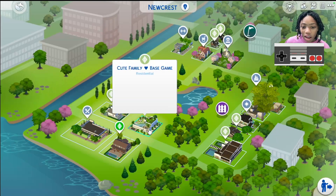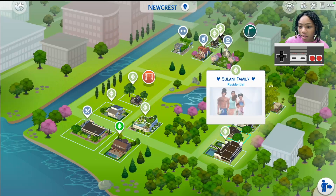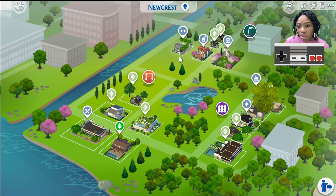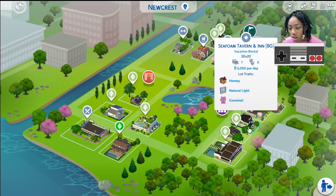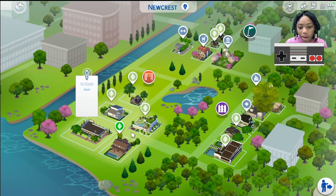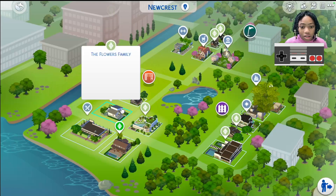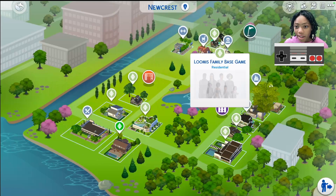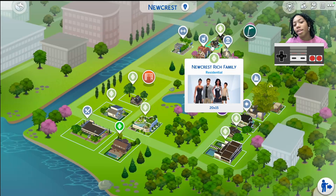These other lots I downloaded from the gallery. I got these other families from the gallery — I pretty much filled it up. I didn't change any of the lots except the winter lot, because I needed more bedrooms, so I changed it a little bit. The other lots were made by other creators and I just wanted to let you know that I did not make them.